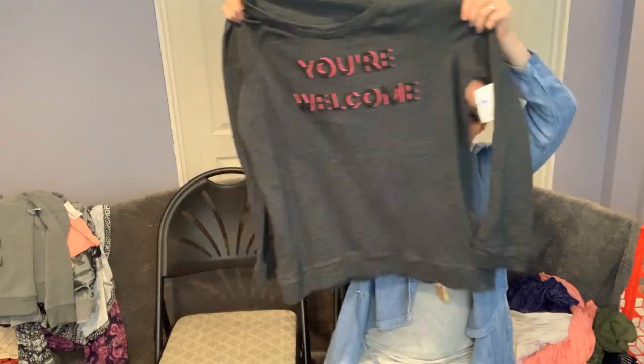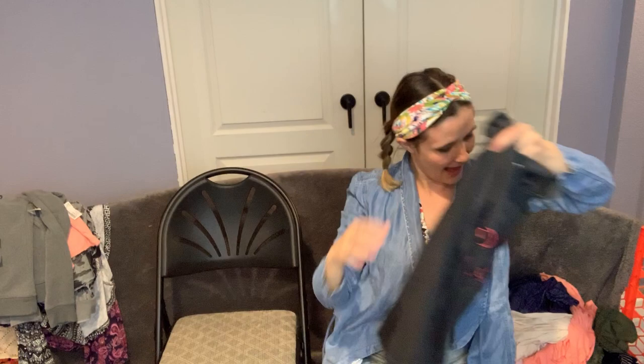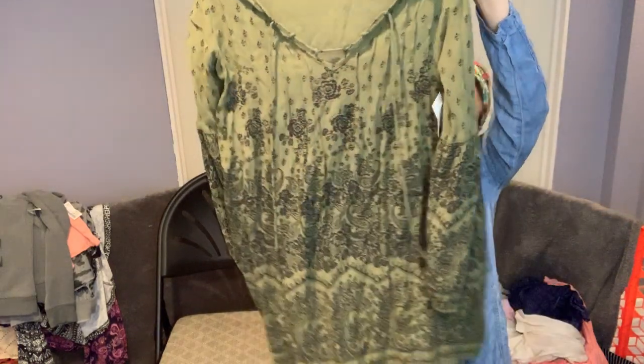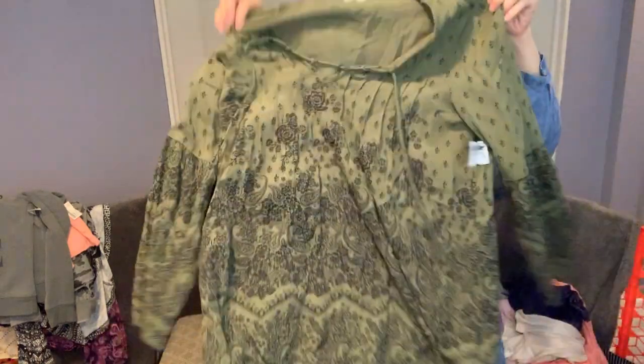There's a piece that just says 'You're Welcome' — I might have to save that one. Going along with the Billabong experiment, this is a really cute tunic for summer with a fun lace-up detail. It's a size small — has that Free People vibe, that oversized look.